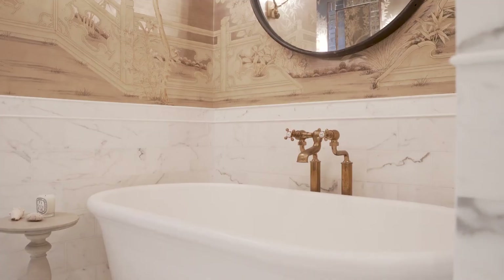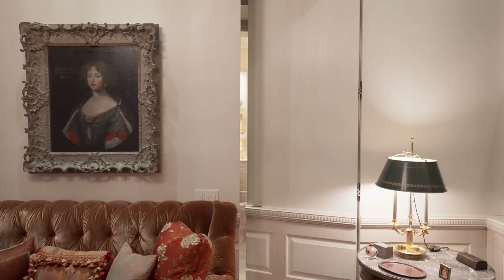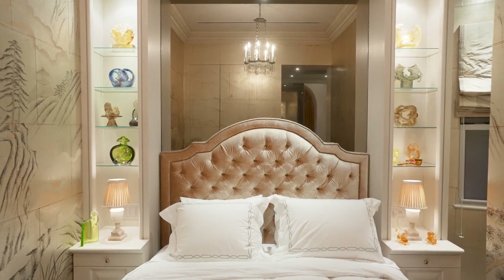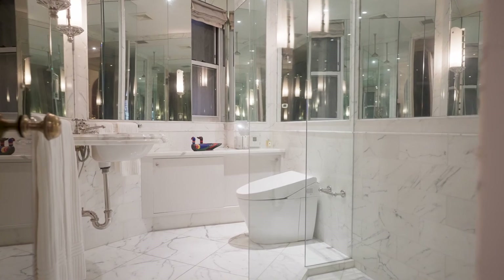The large soaking tub is a perfect respite at the end of a long day. The secondary bedroom is a custom-built space with a substantial amount of storage, all hidden behind mirrors within the dressing area. The ensuite bathroom is marble from floor to ceiling.